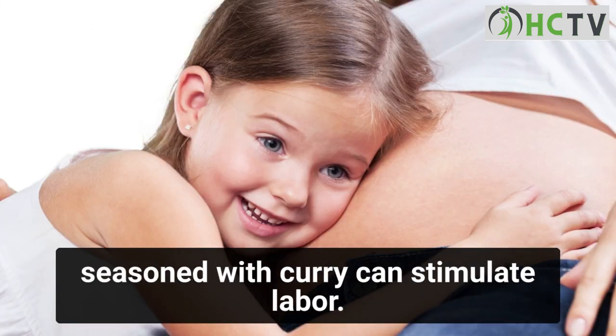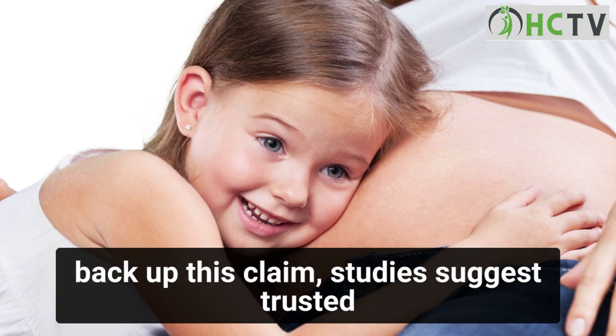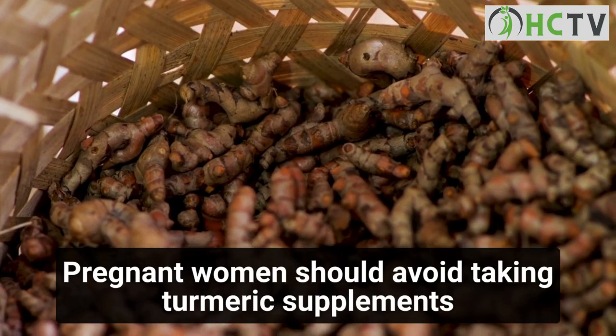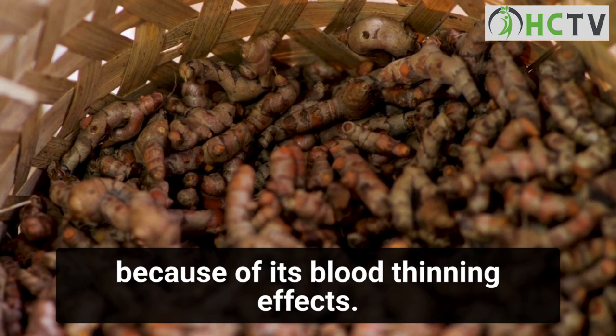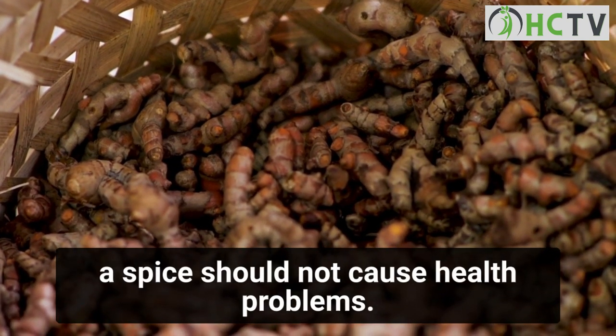Stimulating contractions: you may have heard that eating foods seasoned with curry can stimulate labor. Although there is little clinical data to back up this claim, studies suggest turmeric can ease symptoms of PMS. Pregnant women should avoid taking turmeric supplements because of its blood-thinning effects, though adding small amounts of turmeric to food as a spice should not cause health problems.